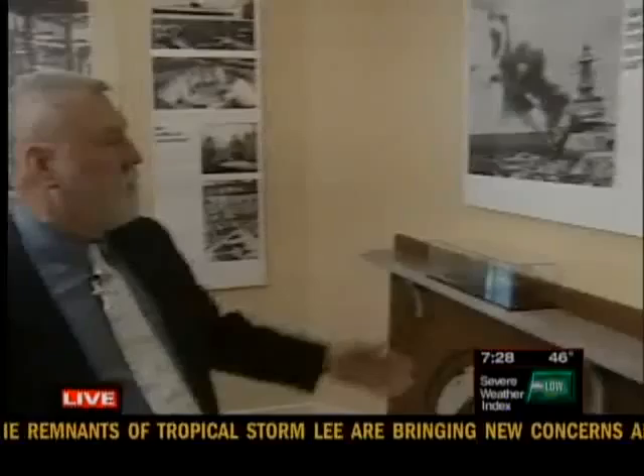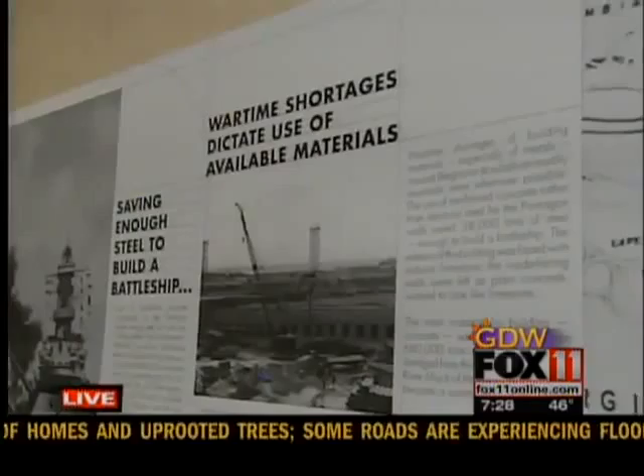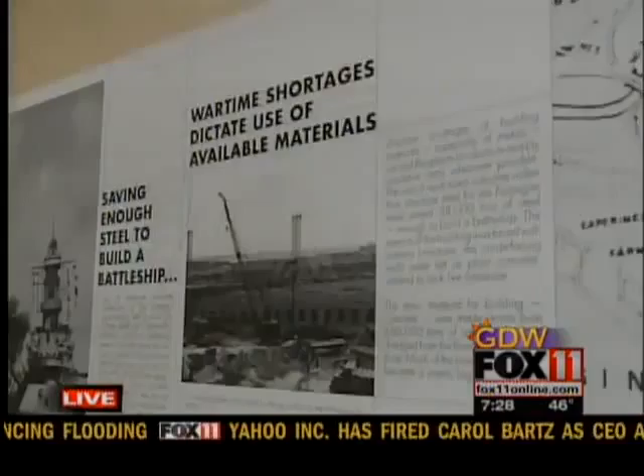This is David Dexter, with the Neenah Historical Society. This exhibit tells the story of how the Pentagon came together under George Edwin. This is telling us some of the challenges that were faced by Bergstrom in designing the building. While the United States wasn't at war yet, war was coming, and there was a shortage of crucial materials such as steel. So he was under instructions to design and build a 5 million square foot building with minimal use of steel, and he opted for reinforced concrete.